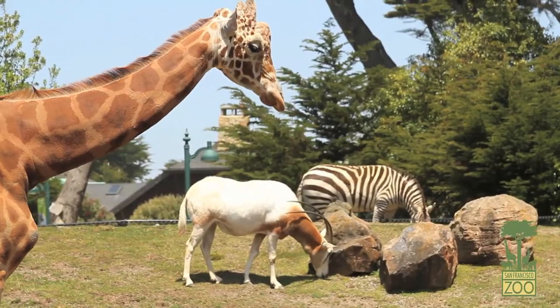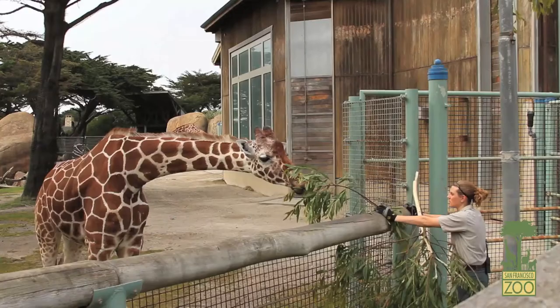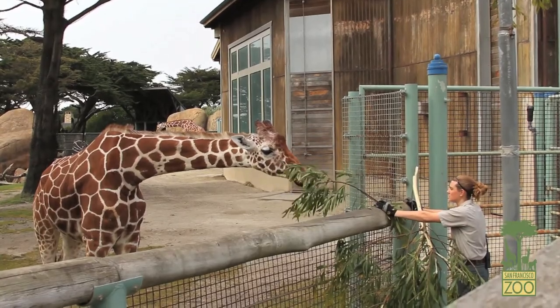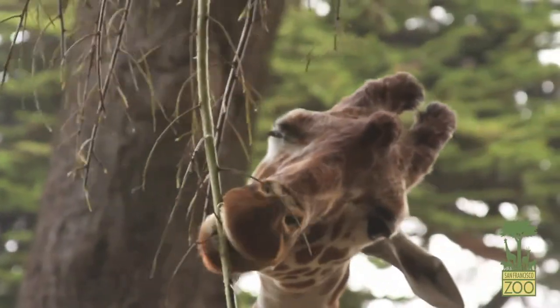Our savannah exhibit is what we call a mixed species exhibit. We feed our giraffes a variety of foods, the primary being the acacia. The branches that we see hanging behind me — these are acacia branches. This is actually what they would naturally eat in the wild. We just grow a different species here.